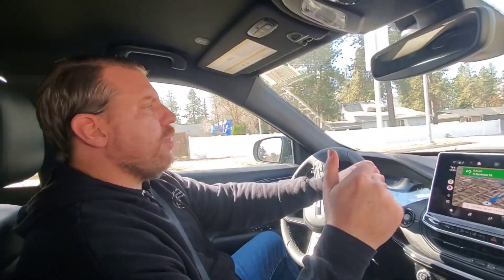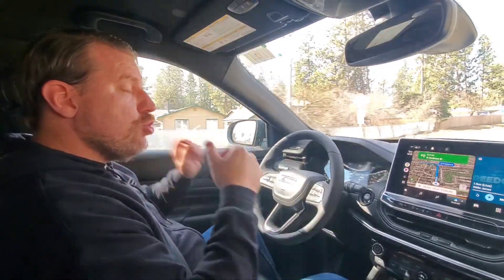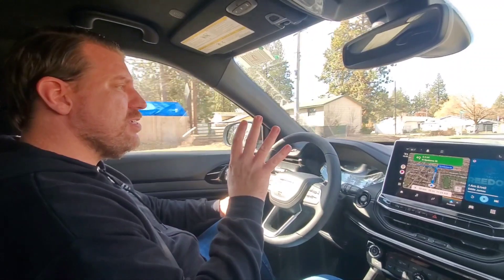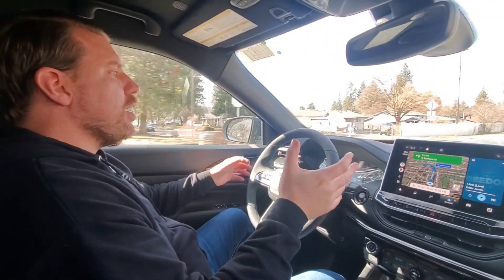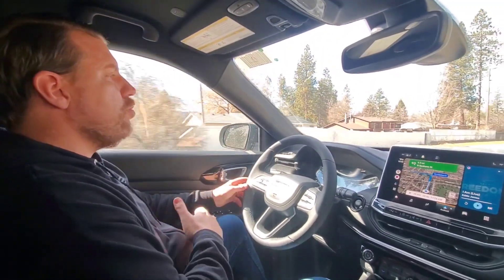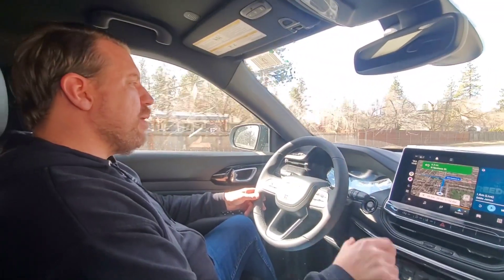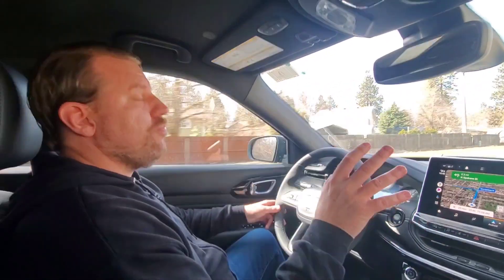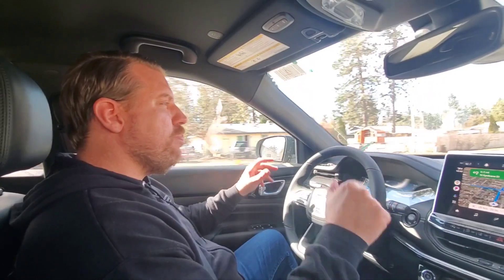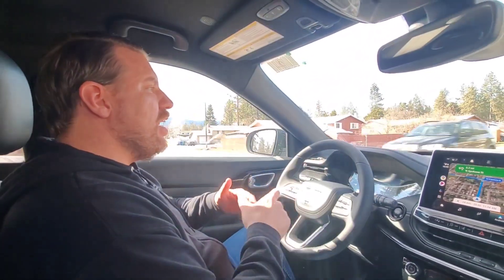What I wanted to talk about in this video is the recent powertrain upgrade — not many people are talking about this, but I believe it merits a video because it's so significant. The horsepower jumped up about 20 horsepower, and torque jumped up quite a bit — around 40 pound-feet of torque if I remember correctly.